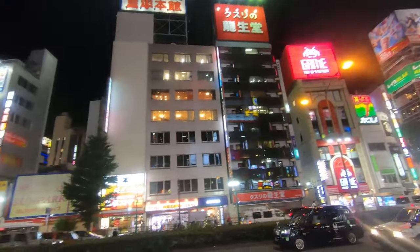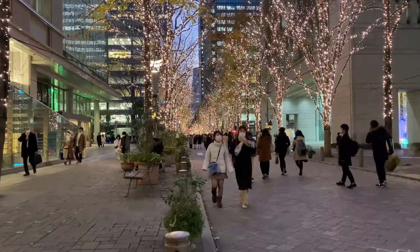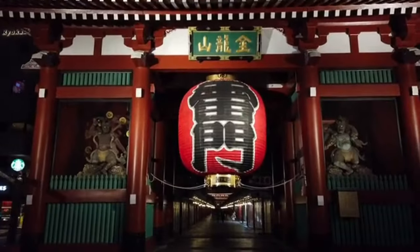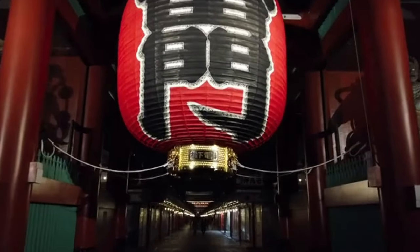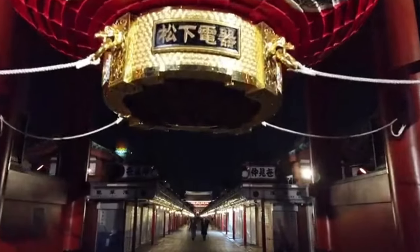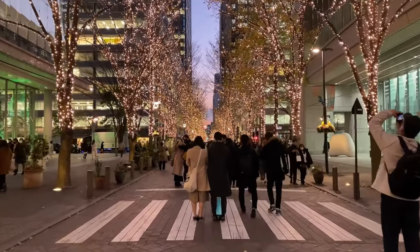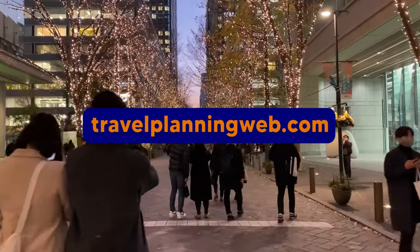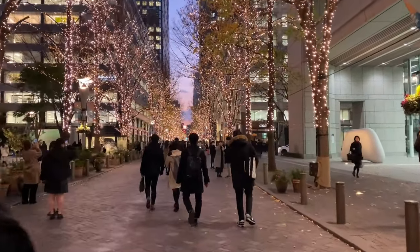Whether you're interested in history, culture, or just having a good time, Tokyo has something for everyone. So next time you're planning a trip, make sure to include these must-see sites and experiences in your itinerary, and don't forget to check out the activities we've included in the video description — they are definitely worth considering to fully experience the best of Tokyo. All of this information and more is available on our website at TravelPlanningWeb.com. We can't wait to have you back for more exciting adventures and travel tips. Until next time.